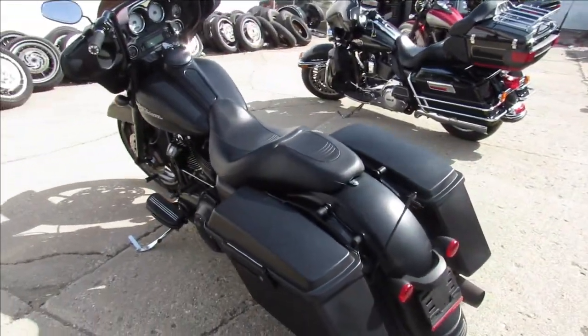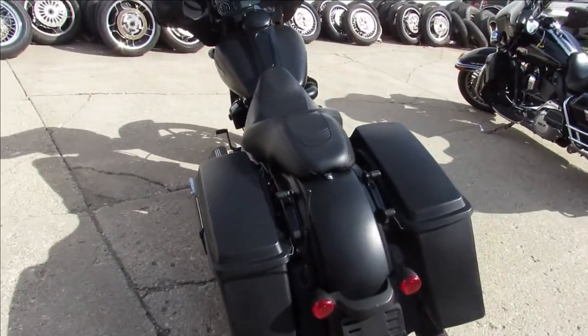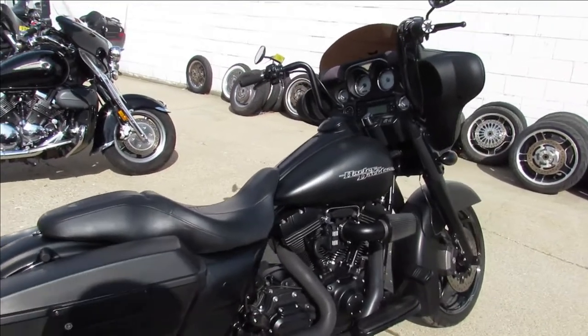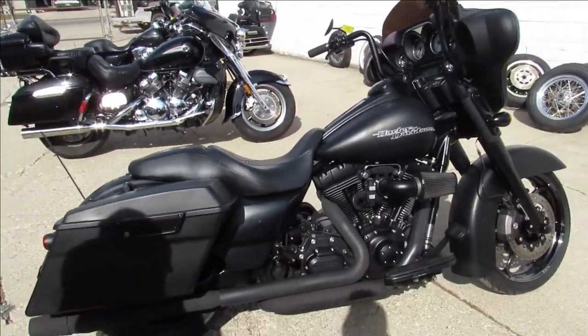It's just been serviced at the dealership — all the fluids have been changed. This thing is ready to ride. It's a great bike for the money, guys. Buy with confidence. 2013 Street Glide, twelve thousand nine hundred dollars.